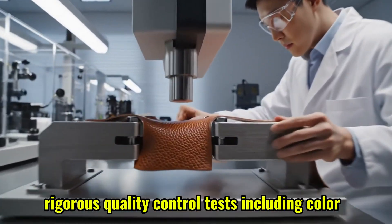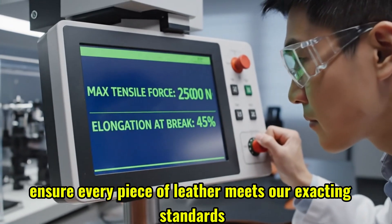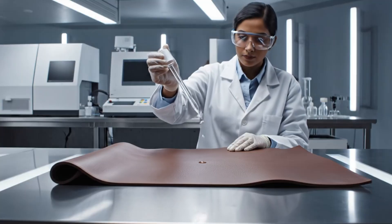Rigorous quality control tests, including colorfastness and tensile strength, ensure every piece of leather meets our exacting standards.